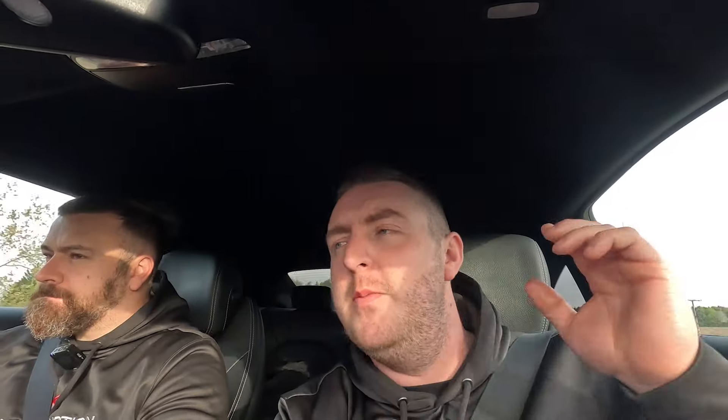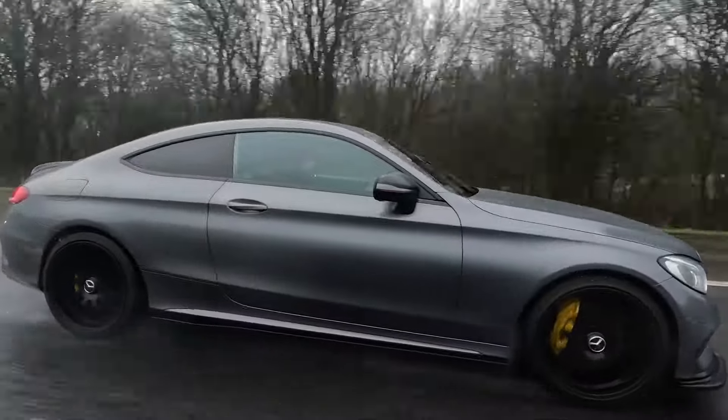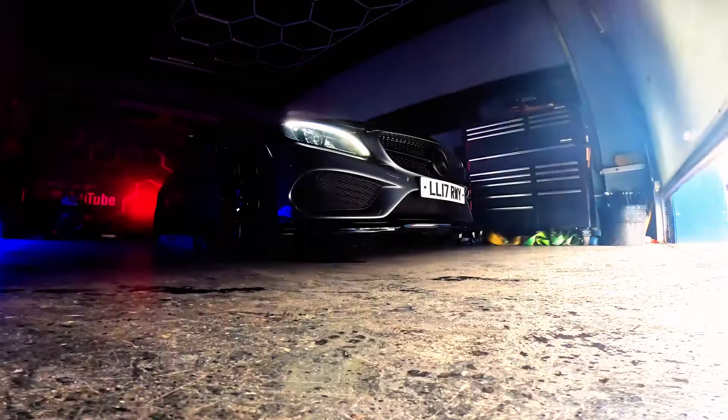We're an hour away from London. We've been wanting to give this Mercedes a good run out, so this is basically perfect for it. So this Mercedes, a 2017 C250D Coupe - if you've not seen any of our previous videos on this Mercedes, this is actually a build we did two months ago or so. It was a good little build, so if you've not watched it, go and check it out on the channel.